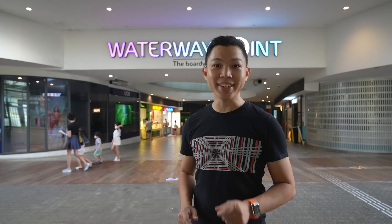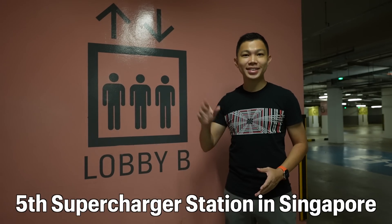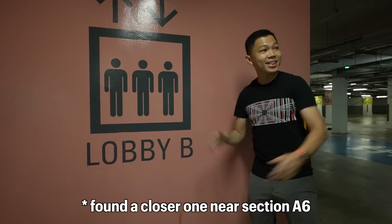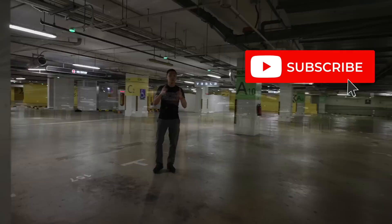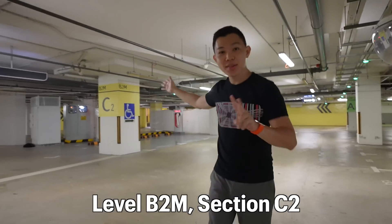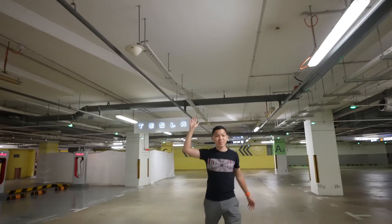There's something new brewing at Waterway Point here in Punggol. Today we will visit Tesla's fifth supercharger in Singapore, newly opened this week. The closest lift lobby is Lobby B. Let's head down to the supercharger — you're looking for level B2M, pillar C2. When you reach here, you're greeted by the Tesla sign above.